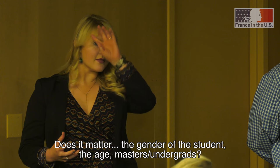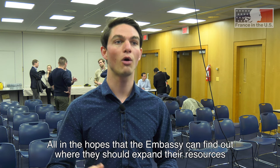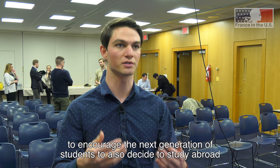Does it matter — the gender of the student, the age, whether they're pursuing a master's or undergrad degree, where they're going, how long they're staying, what are the best practices — all in hopes that the Embassy can find out where they should expend their resources to encourage the next generation of students to decide to study abroad.